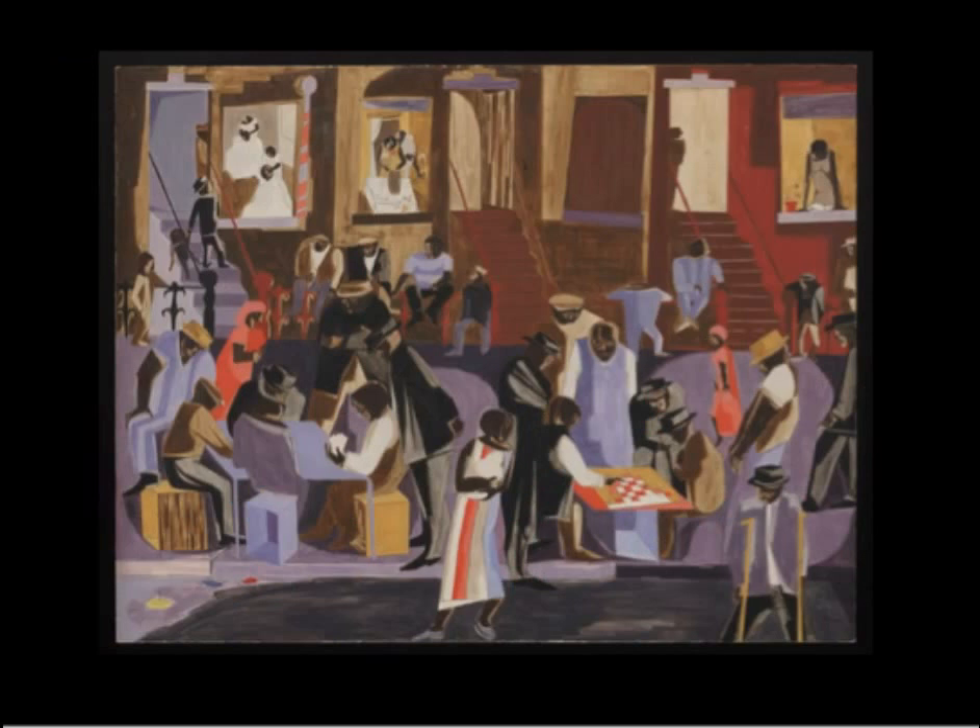In this painting, titled Street Shadows, Lawrence depicts people gathered outdoors. On hot summer nights with no air conditioning, people's lives spilled out onto the street.